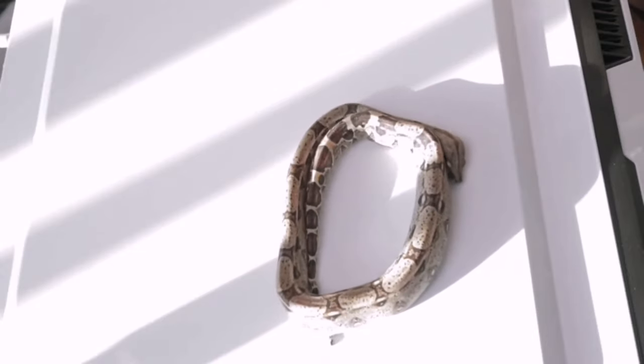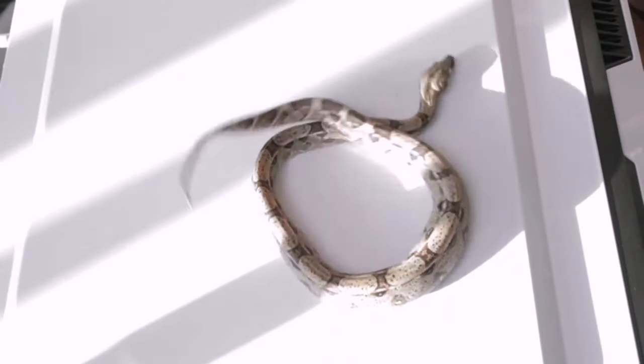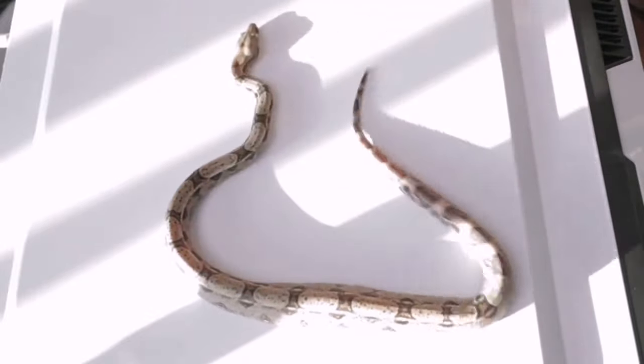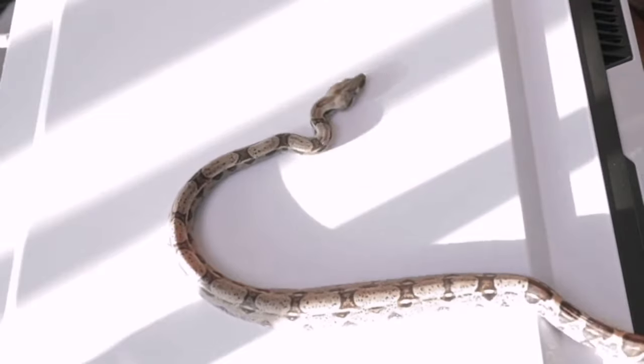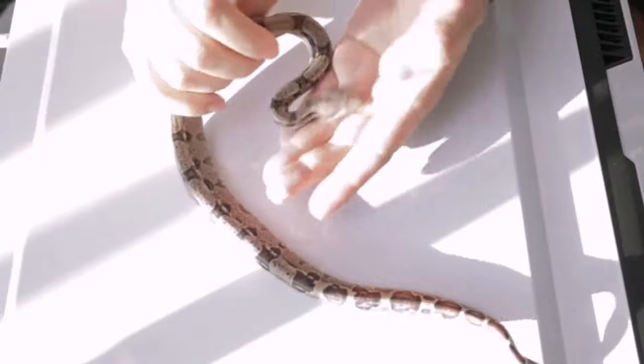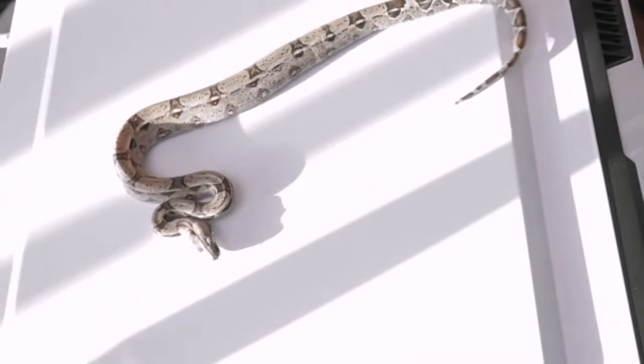I also pick out breeders that have bigger eyes. I like them to have almost cartoon eyes. Ariel always asks why I want snakes with bug eyes — they're not bug-eyed, they just have very nice eyes when you look at the face.